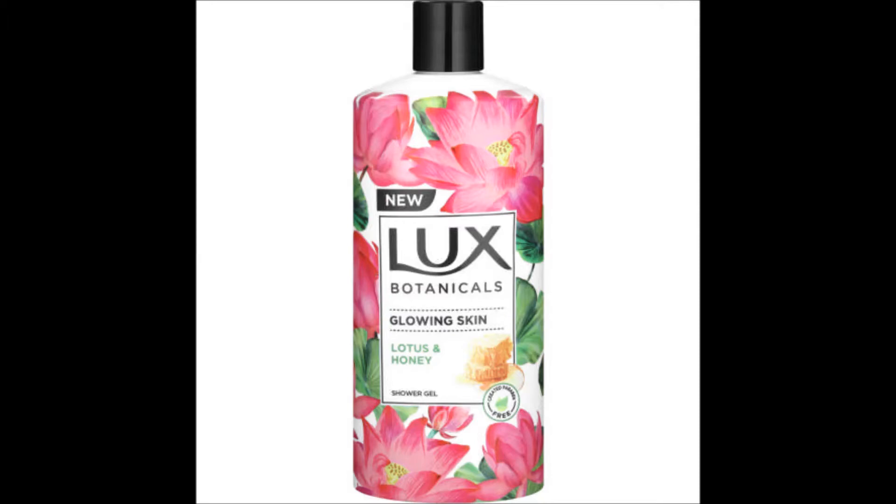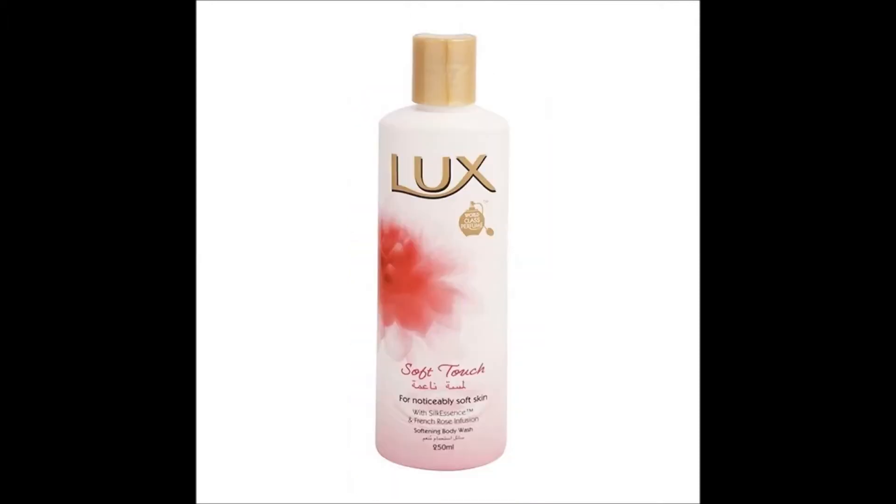Having a low budget doesn't mean that you shouldn't feel like money or smell like money. This is why having a nice shower gel or soap with a luxurious smell and feel on your skin is important. A few affordable shower gels on the market are Lux, Radox, and Oh So Heavenly, to name a few.